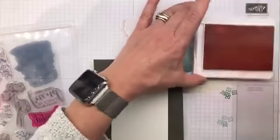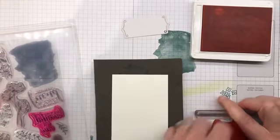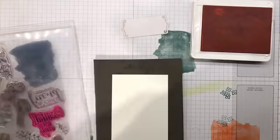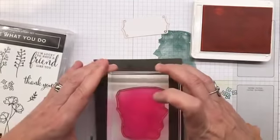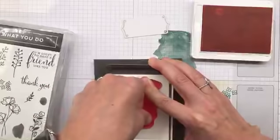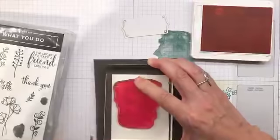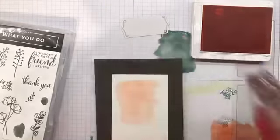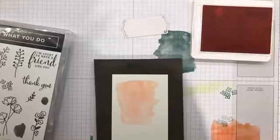I've inked up my grapefruit grove — now I'm going to stamp it off. I don't want it full strength; it's got a beautiful deep color but I don't need it that deep on this. Now I'm heading to my top left corner and stamping it like a flip phone. Check it out — gorgeous! I love splotches, I find it very satisfying to stamp a splotch.